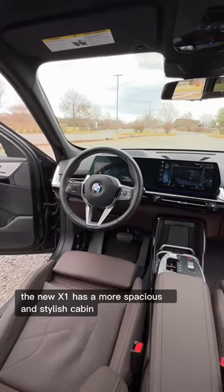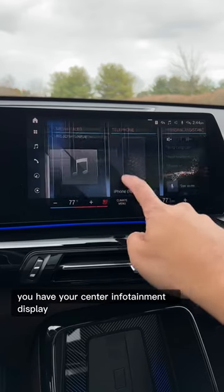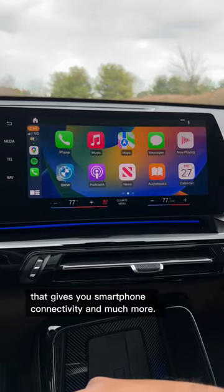Inside, the new X1 has a more spacious and stylish cabin with the new BMW curve display. In the middle, you have your center infotainment display that gives you smartphone connectivity and much more.